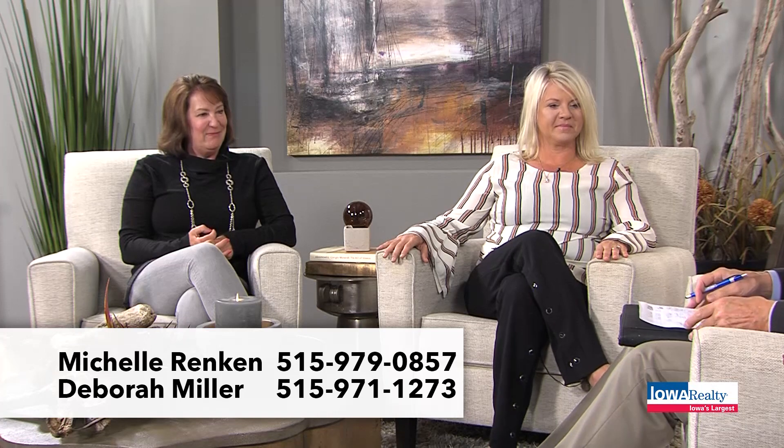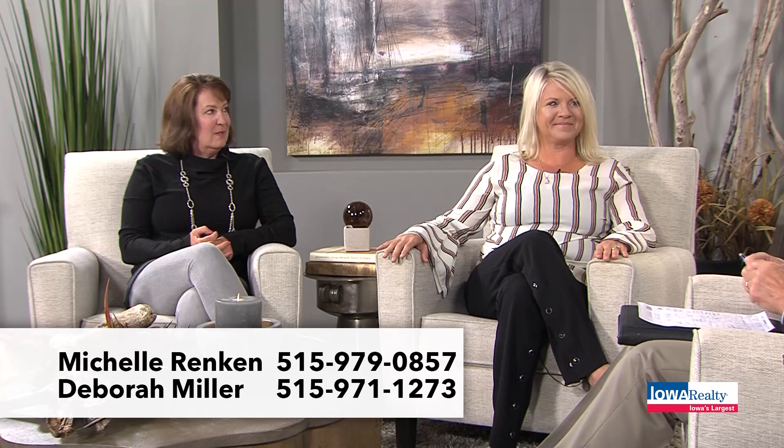Next stop on the Home Show is Mill Ridge, a neighborhood in West Des Moines, with some unique things to talk about. Deborah Miller is here, and also Michelle Rankin from Iowa Realty.